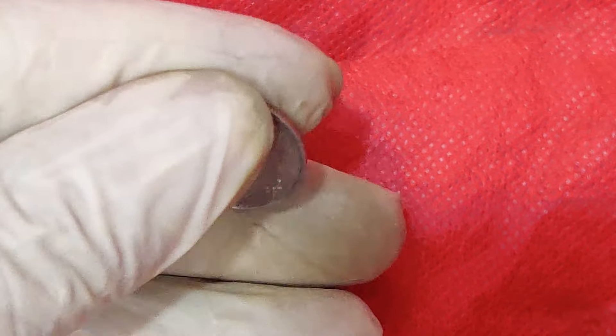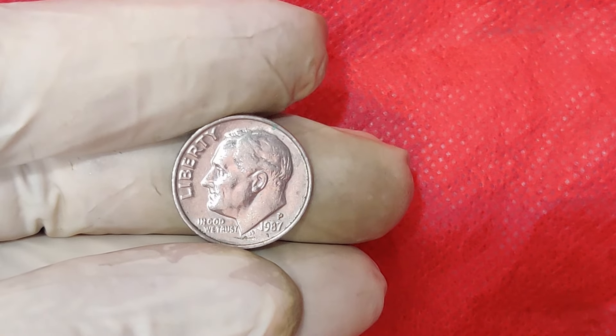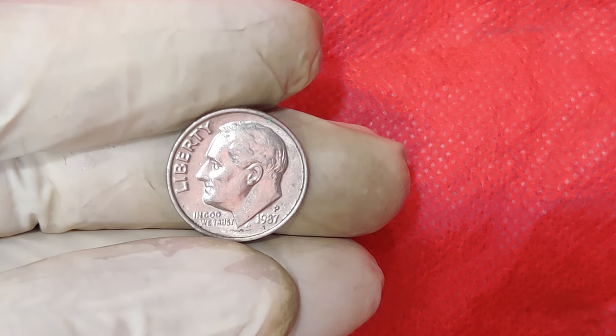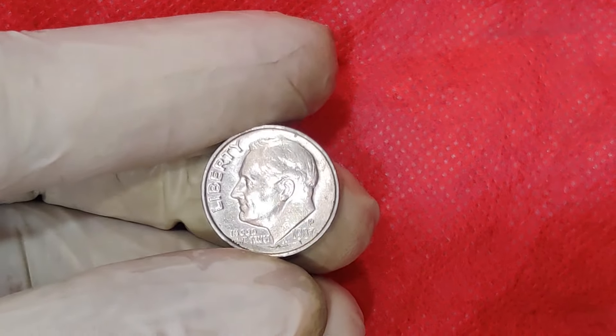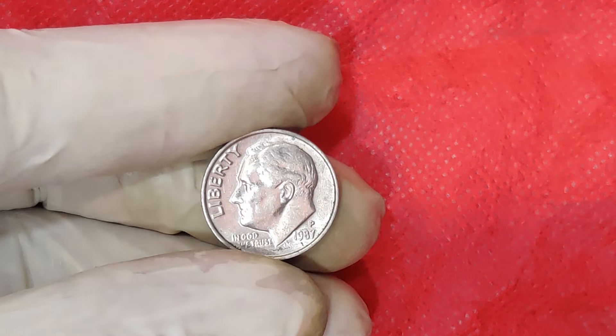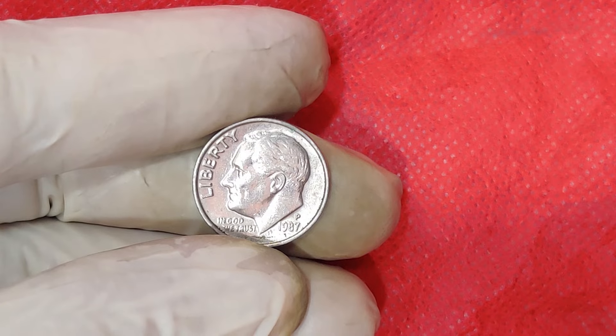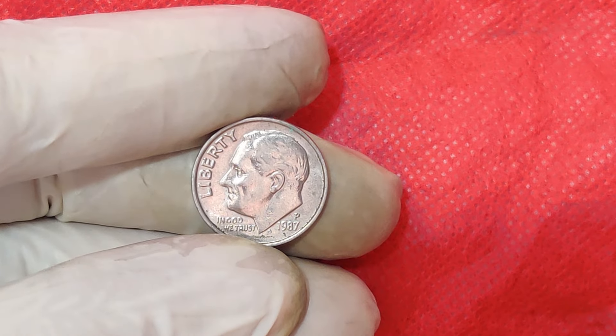Coins are more than just money — they're a piece of history. And sometimes, a small error or unique characteristic can make a coin extraordinarily valuable. The 1987 Mint Mark 1 Cent Dime is a prime example of this. But what exactly makes this coin so special? Let's dive into the details.